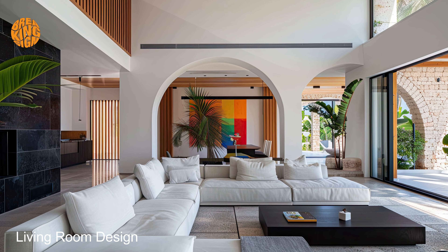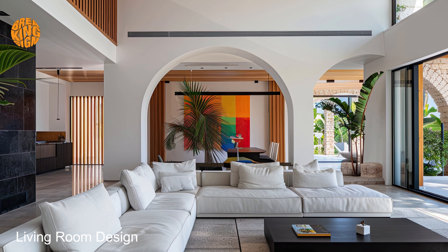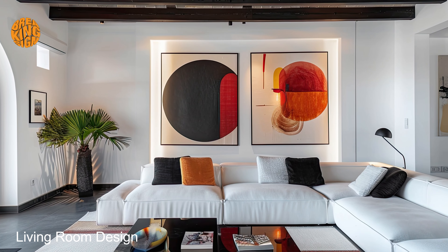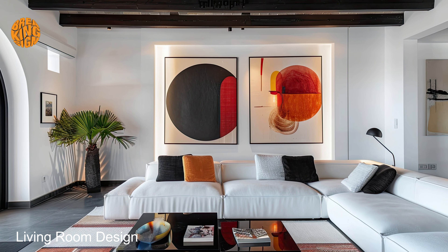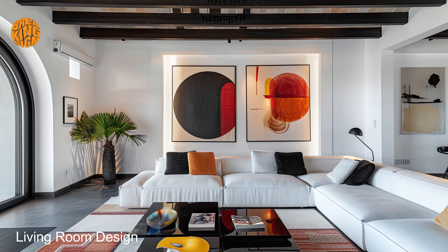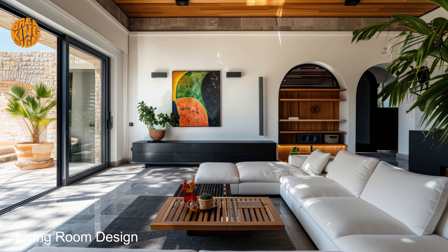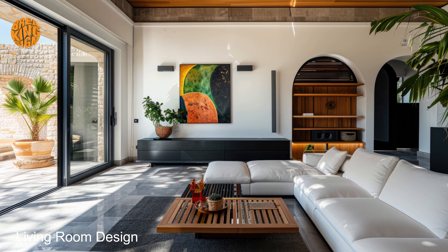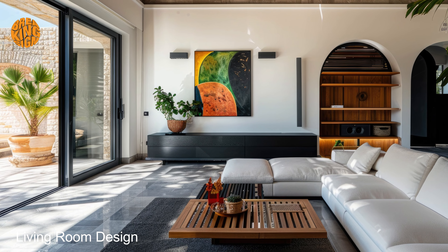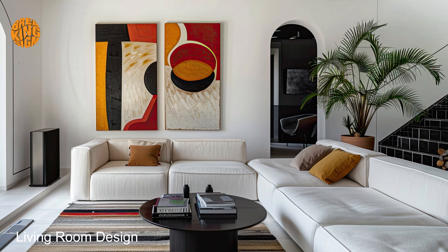In conclusion, embrace the tranquil allure of dark Mediterranean home vibes and transform your living room into a sanctuary of relaxation and serenity. With its thoughtful interior and exterior design elements, this captivating style is sure to elevate your living space to new heights of comfort and sophistication.